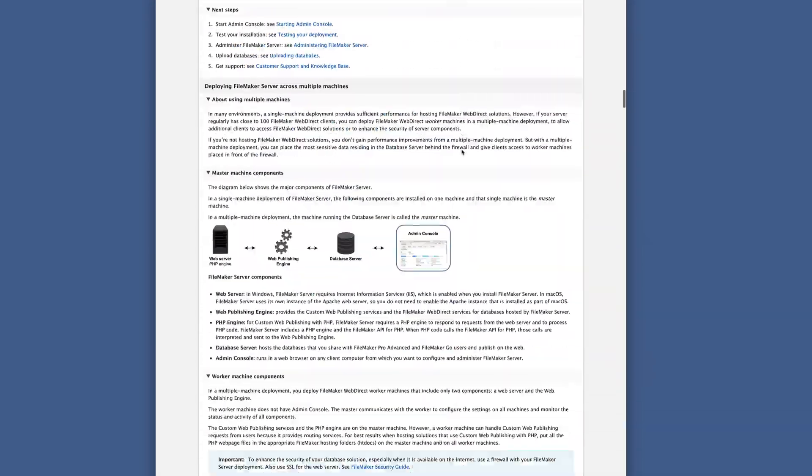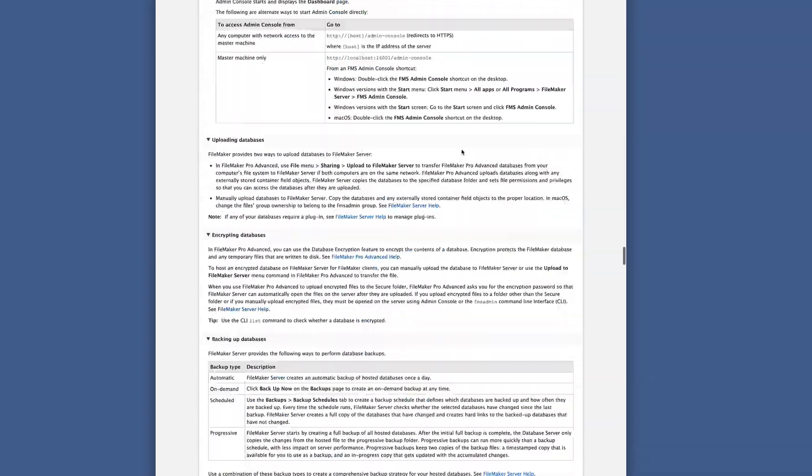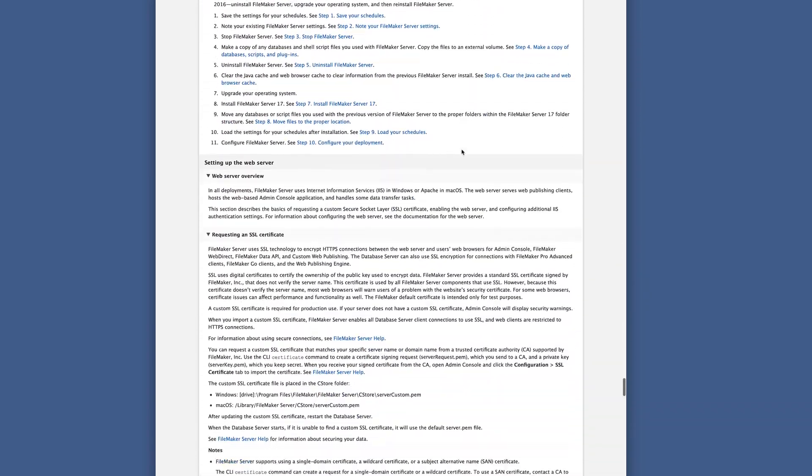You basically have two options: you can study hundreds and hundreds of pages of manuals for 20 plus hours or more — that's what it took for me — or you can watch video training from two certified developers focused entirely on one mission: for you to pass the FileMaker certification exam, streamlined in the shortest amount of study time possible.